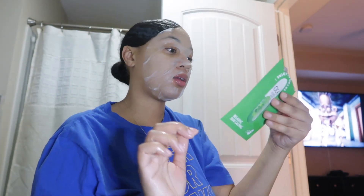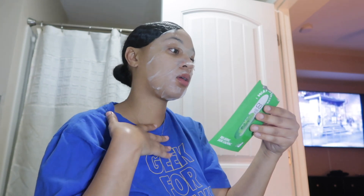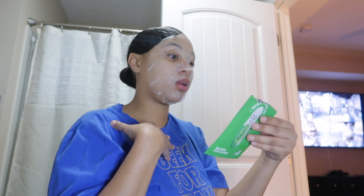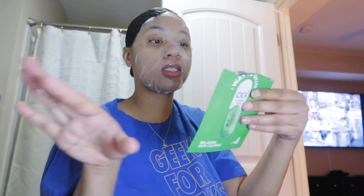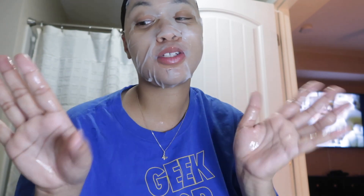Okay, we have the mask on. It says to leave it on for 10 to 20 minutes, so that's what we're going to do and then we'll do the big reveal. I'm going to watch some Little PJs while I wait on the face mask.